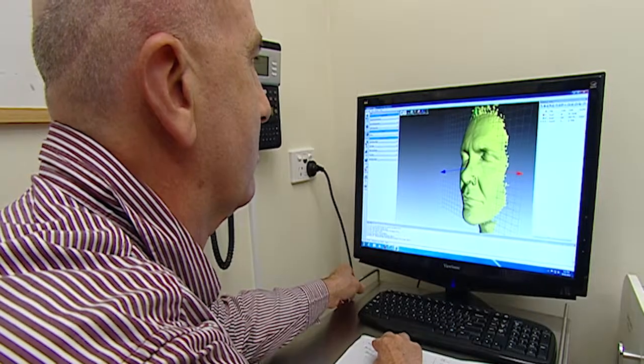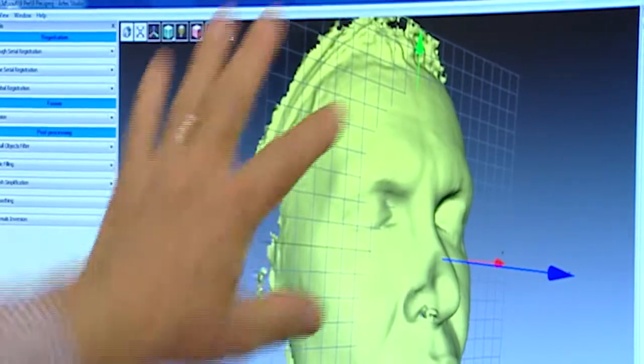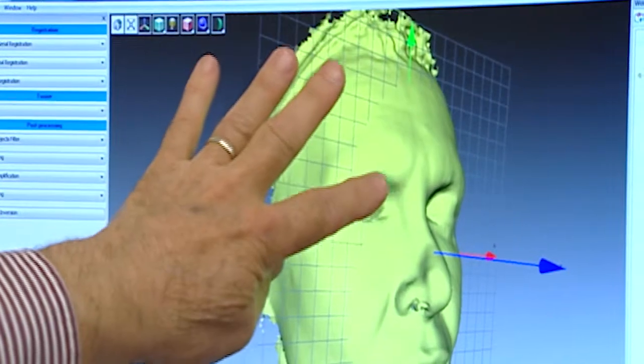So when we perform our procedures and we come back for the review with our patient, they often say that those comments have stopped, but they're not really quite sure what has actually changed. And this is where the 3D imaging process is very handy, because we're able to show the patient exactly where those changes have occurred, how much they've occurred, and the absolute natural result that they've got as a result of treatment.